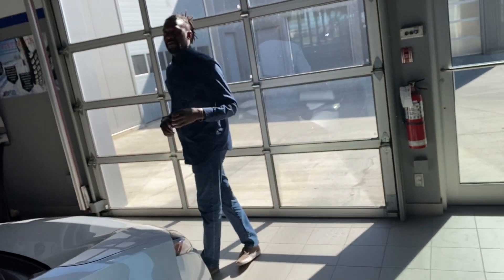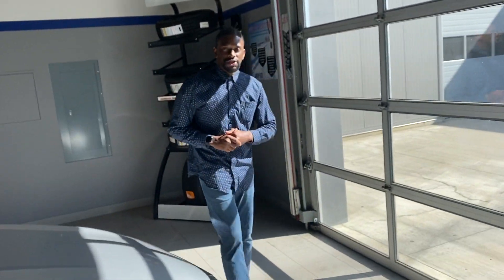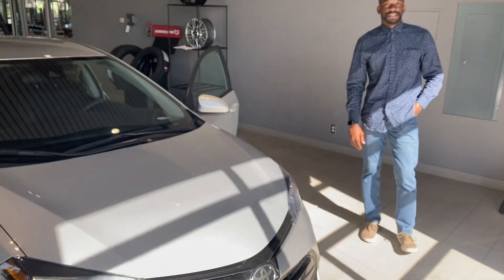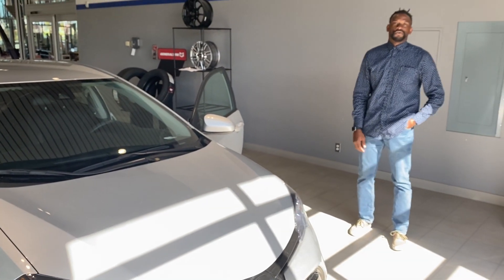If you have any questions, don't hesitate to give me a call at 780-238-8200. I know you asked for a Carfax report, so I'll send you that in your email. And if you have any other questions, don't hesitate to call me at 780-371-3700.